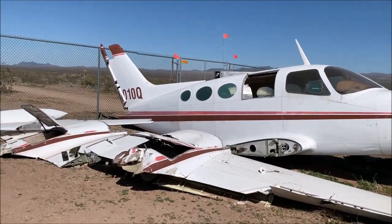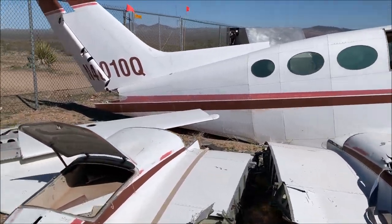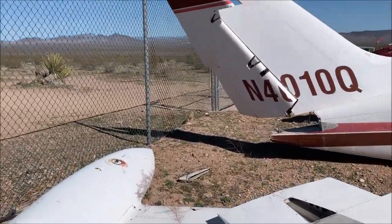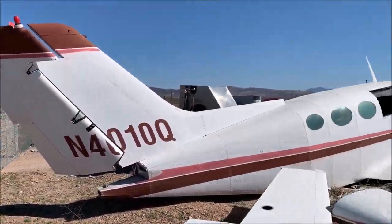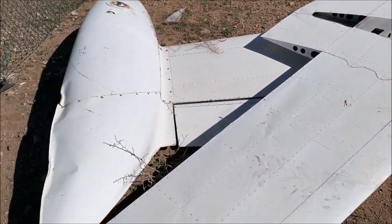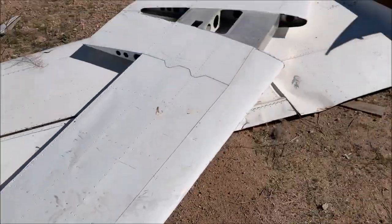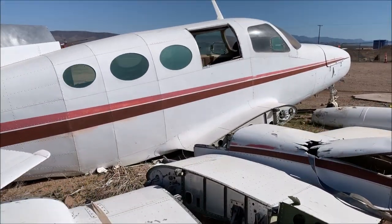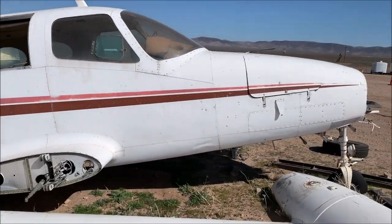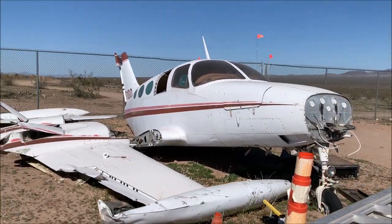Unfortunately the wing has appeared to have fallen off and then someone's tied it up. N4010Q. There was a guy here who works in the petrol station that's basically over the road, and when I asked him, he said he doesn't know. He's been sitting here for years apparently.